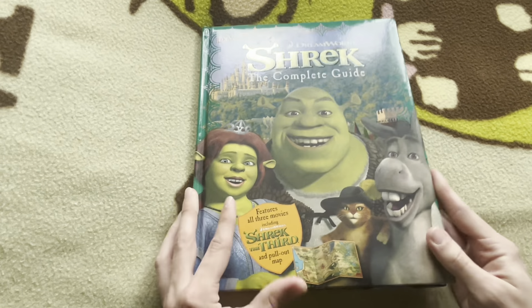Here we are — Shrek The Complete Guide. Pretty much what these guides do is they get key art, or promotional art, of the characters — 3D renders or 2D renders depending on the movie — and they do these little factoids around them, like how Shrek has an attractive green complexion, which we all know is completely true, and a vest made from alligator skin. Most of the time it's completely useless information that you could already figure out by looking at the render on its own.